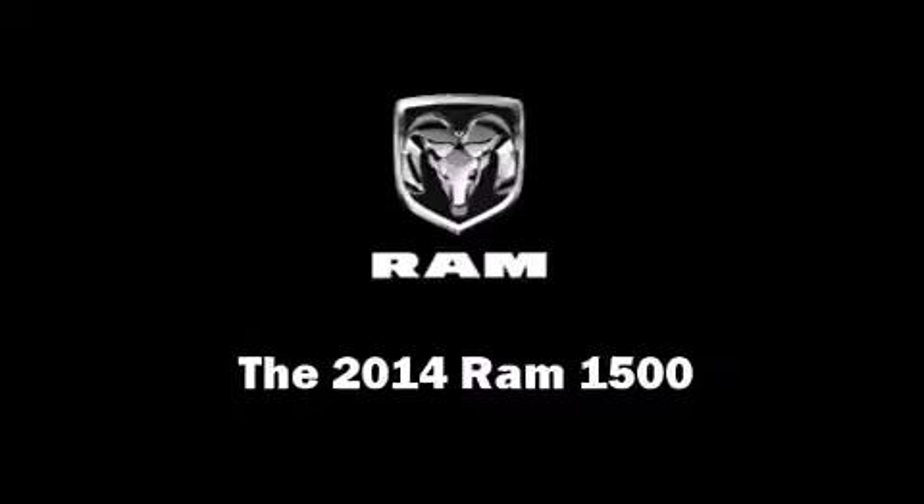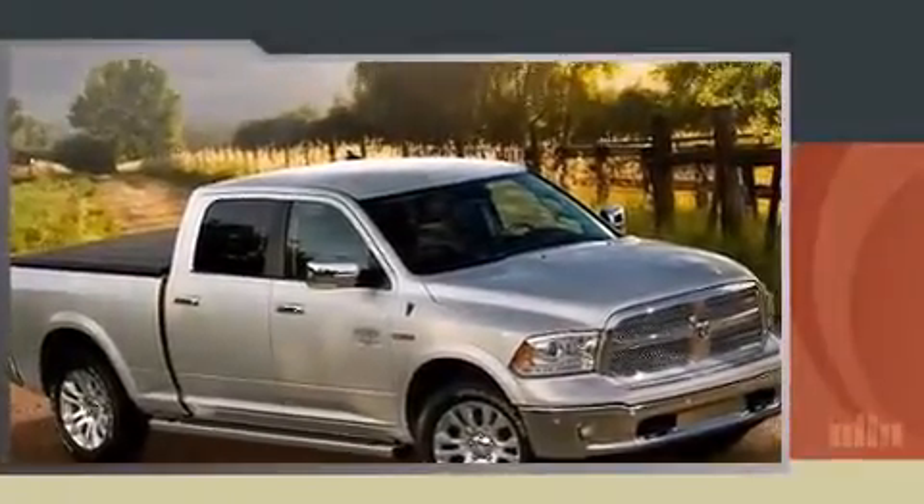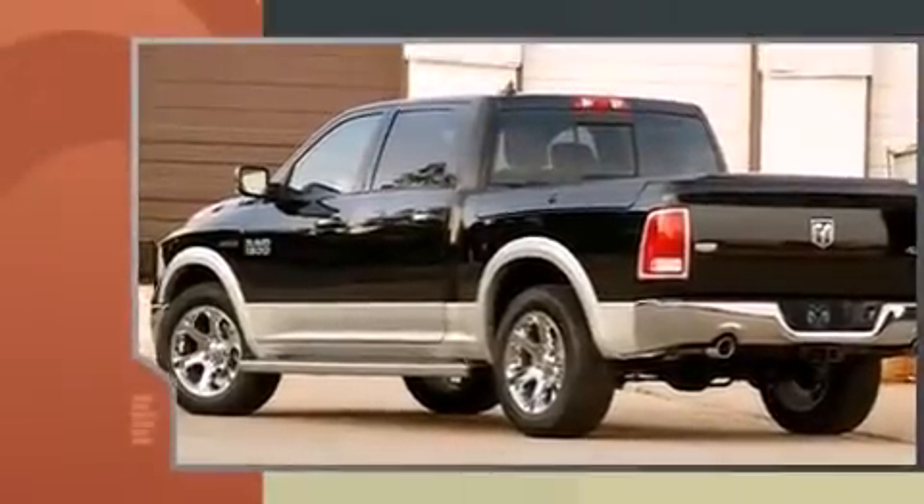Discerning drivers will appreciate the 2014 Ram 1500. This four-door, five-passenger truck offers the latest in technological innovation and style.